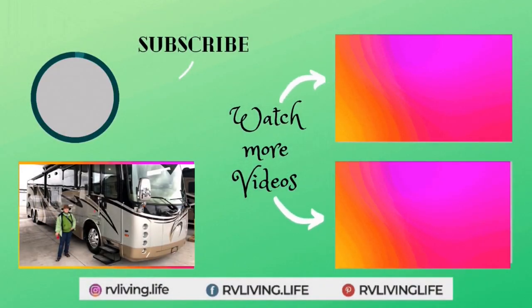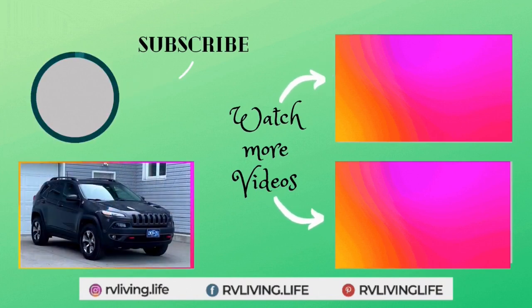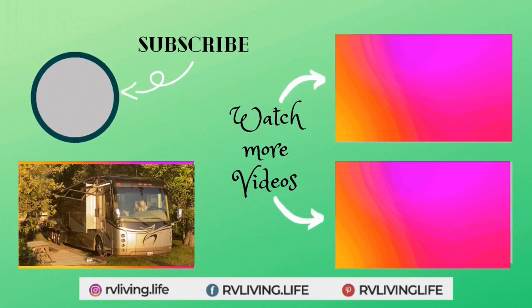If you liked what you saw today, give us a thumbs up — we really appreciate that, it helps us out a lot. If you want to see more videos in the future, click subscribe and ring that little bell so you get notified. Thanks for watching, take care everyone.